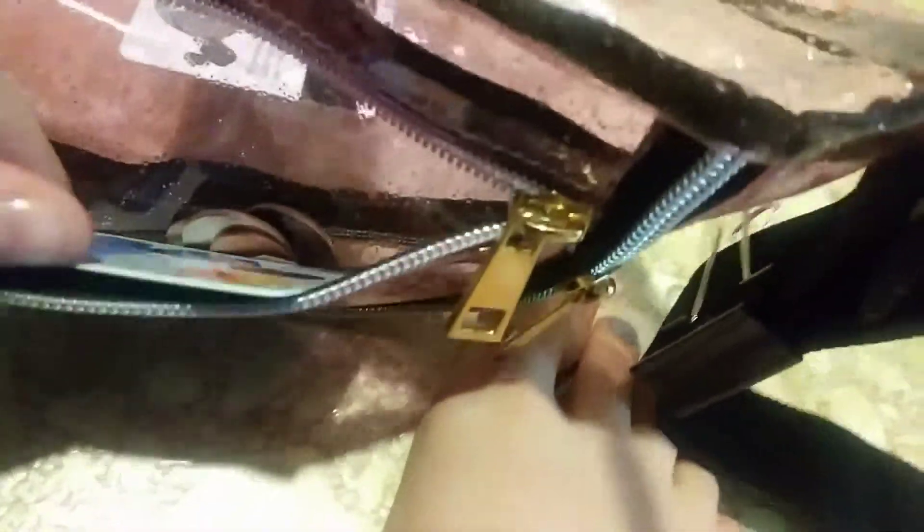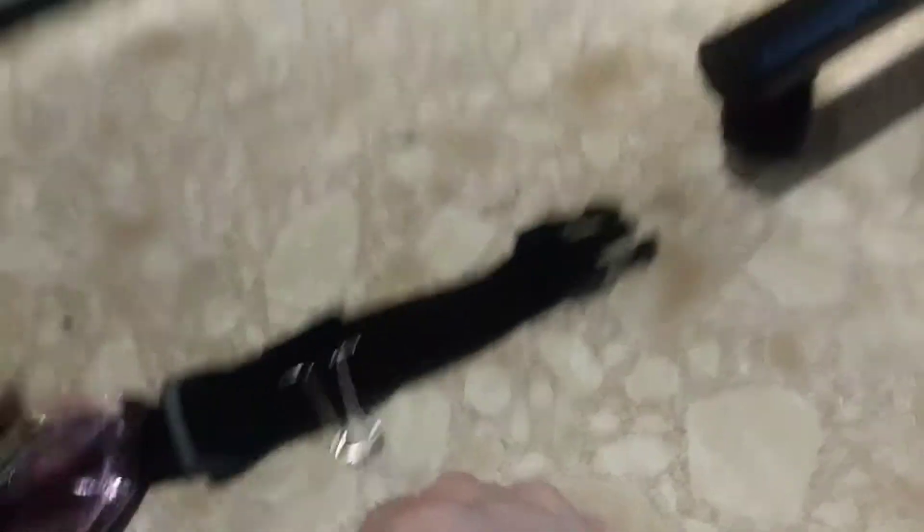Then I got a fanny pack. It comes with a small pocket up here, which just has my money — there's my Visa gift card. And I went to Putt-Putt last night, so that's where my Putt-Putt card is. Then it has a big pocket, and I just have my card in there. And usually my phone goes in there, but it was too big.